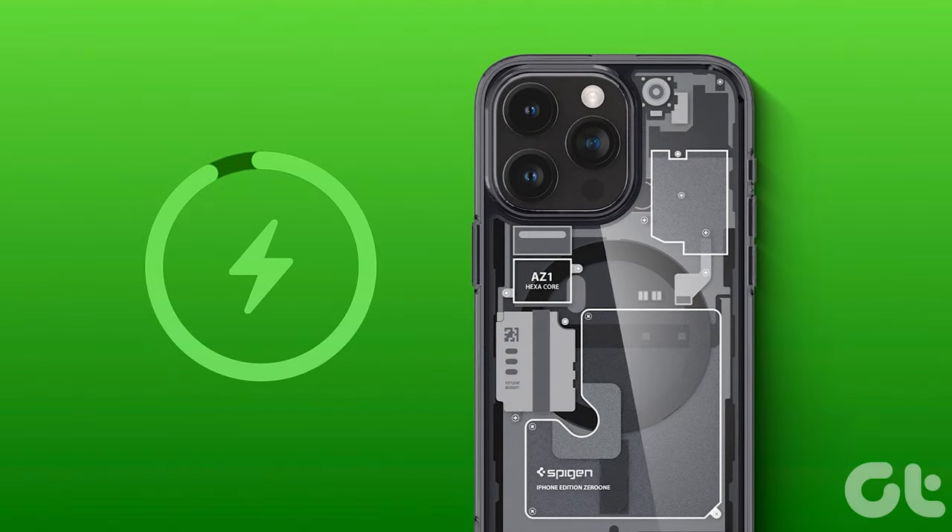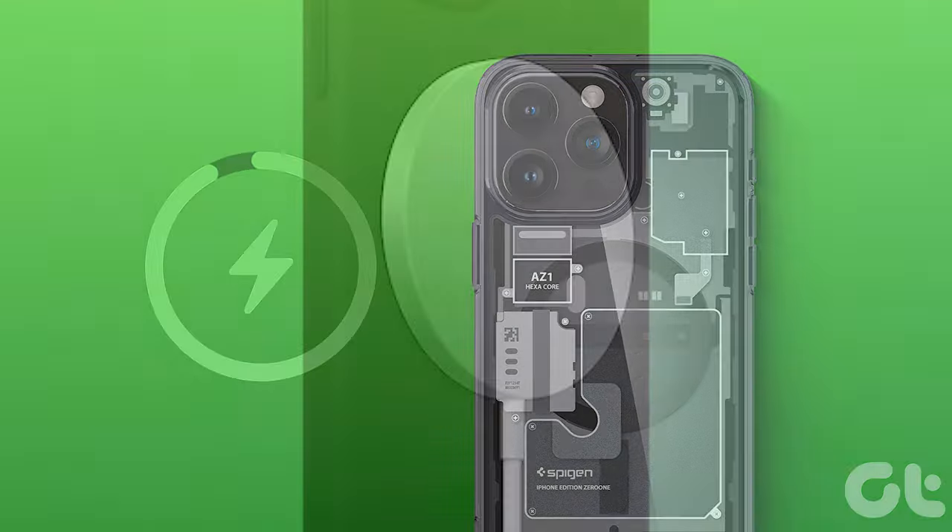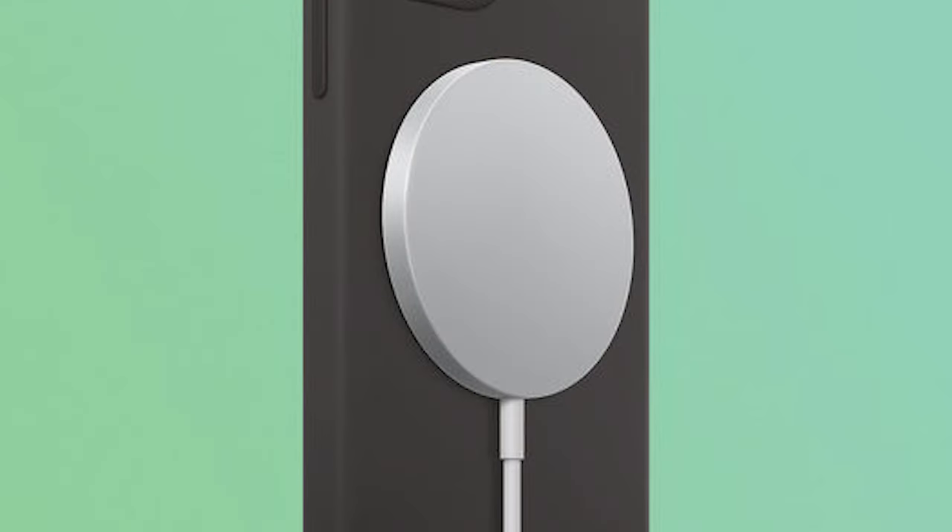The MagSafe magnets at the back of the iPhone 15 models bring a touch of elegance and convenience to your life. Effortlessly connect to a range of magnetic accessories, including wireless chargers capable of powering up your device at speeds of up to 15W. Convenience meets style in a way you've never seen before.